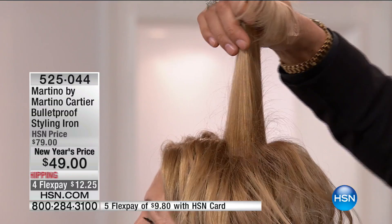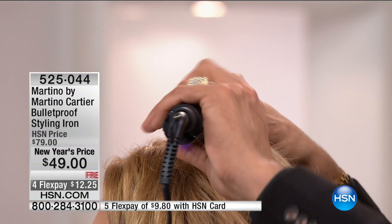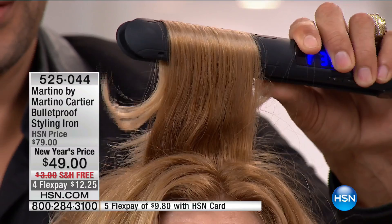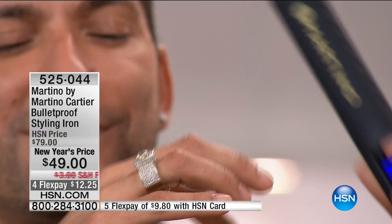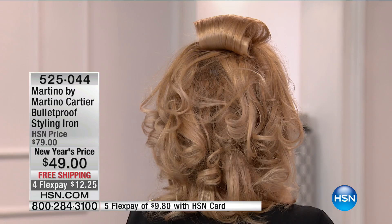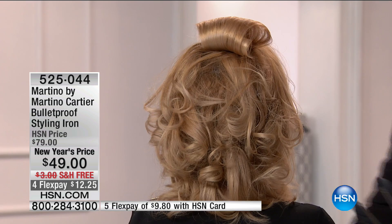All you have to do — same concept — use it like a magic wand. Close it, turn it, and wherever you want that hair to go, just pull. You can see the shine immediately. Your healthy alternative to getting whatever look you want — whether it's straight, wavy — it looks like a big hot roller curl. All I had to do was close it and pull it.